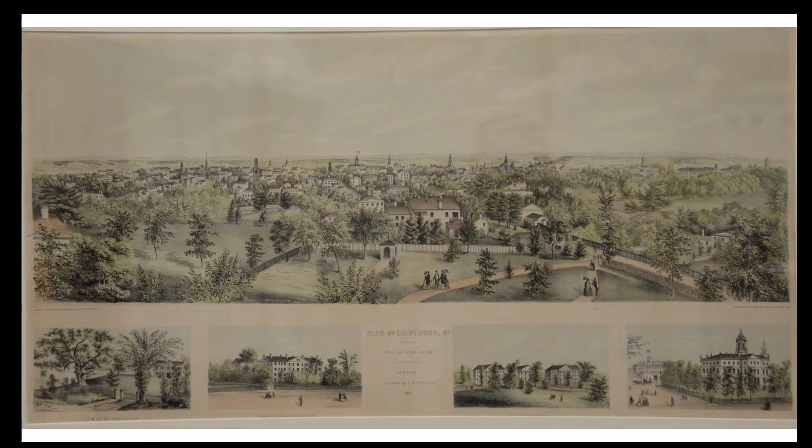This print features a view from that hill to the east in 1849, looking towards downtown Hartford and the Connecticut River. In this video I'm going to identify some of the prominent buildings visible in this print, most of which are now lost, but some of which do survive today.